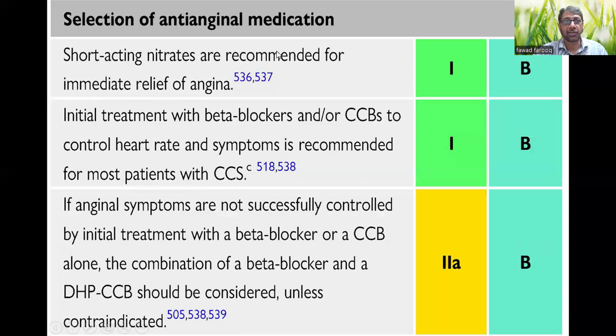Regarding guideline status of these drugs: when starting anti-anginal therapy, short-acting nitrates and initial treatment with a beta blocker or calcium channel blocker — either dihydropyridine or non-dihydropyridine — is a Class 1 indication. So starting treatment in a patient with CCS and angina, along with antiplatelet, statin, or any other indicated drug, you must start with a short-acting nitrate and a beta blocker or calcium channel blocker.